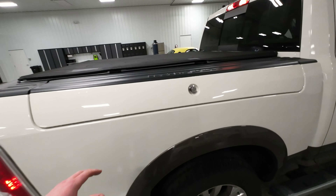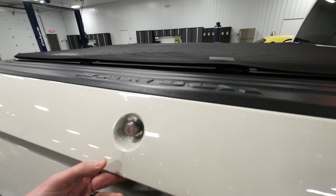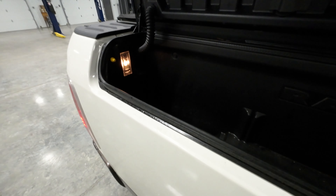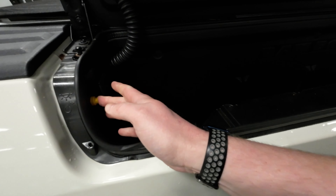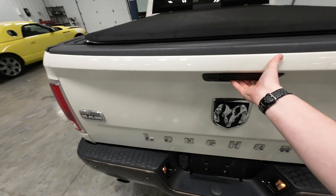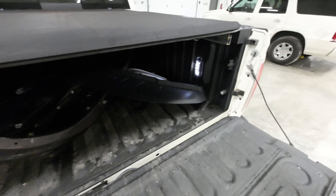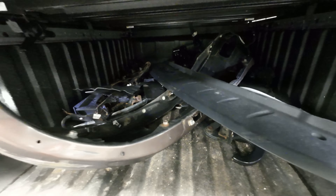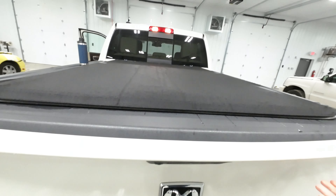Check out the Ram boxes — the most useless but cool thing ever. It just completely takes up all your bed space. There's the lights — they're not even LED, that sucks. Nice tailgate with backup camera, but the bed lights are LED. Come on, Dodge. You had one freaking job.